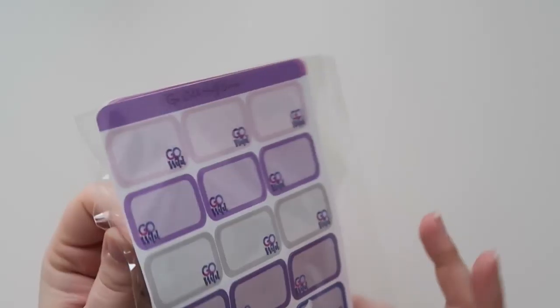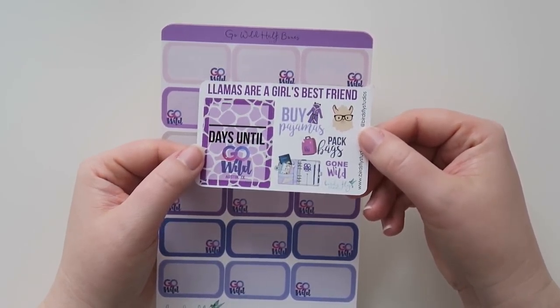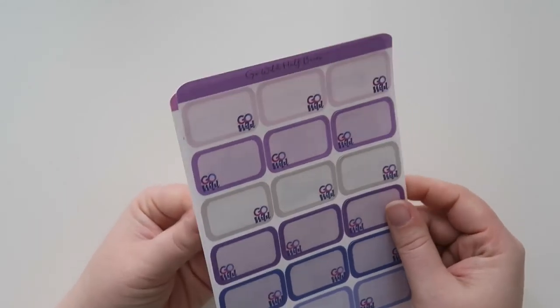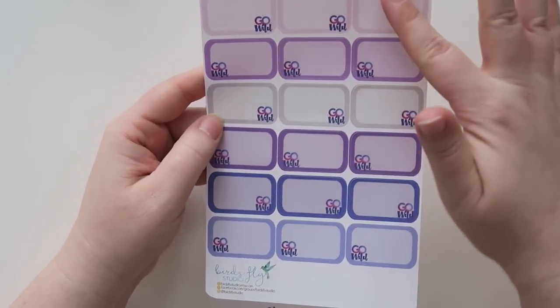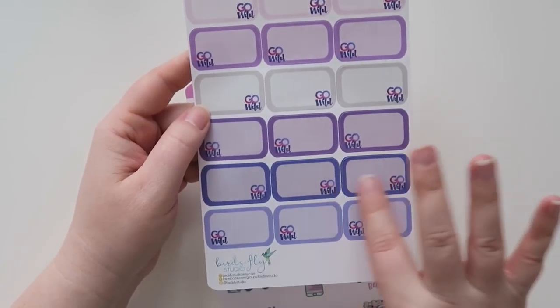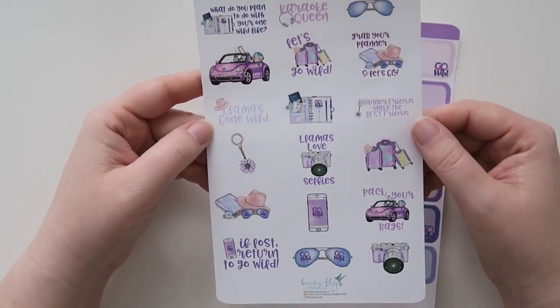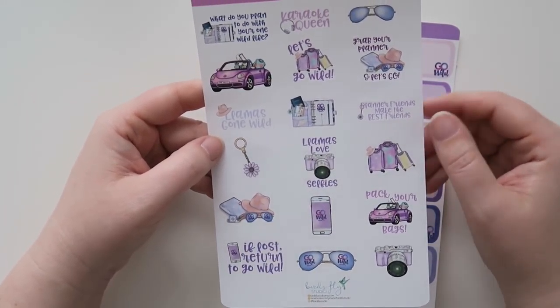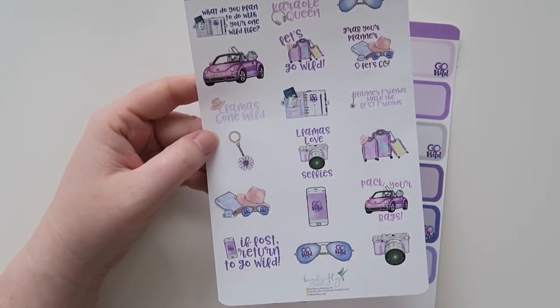Next shop is Birds Fly Studios. This little extra thing is super cute. I was really attracted to her shop because of these half boxes, which I thought were really awesome. I love the different scales of all of the purples — I thought this would be really nice to put in when there's something pertaining to Go Wild. And then also here's another Go Wild travel sheet with all the fun things on there. I really like these little sunglasses — I think those are super cute.